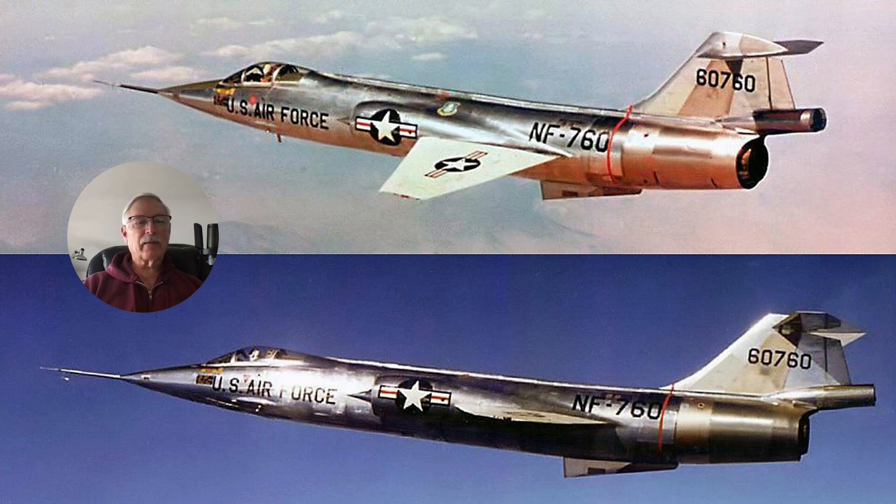They decided they wanted an aircraft to train future astronauts and they wanted high altitude capabilities, so they contracted with Northrop to build the NF-104. This aircraft had a reaction control system because it was going to go to very high altitudes — eight pitch and yaw thrusters and four roll thrusters — using hydrogen peroxide to operate them.